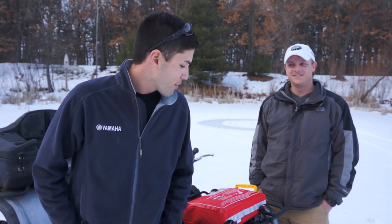Hey guys, with late ice quickly approaching, we're going to try and get out and do a little perch fishing ourselves here in Madison. Blosser's been bugging me to teach them how to catch these deep water perch.